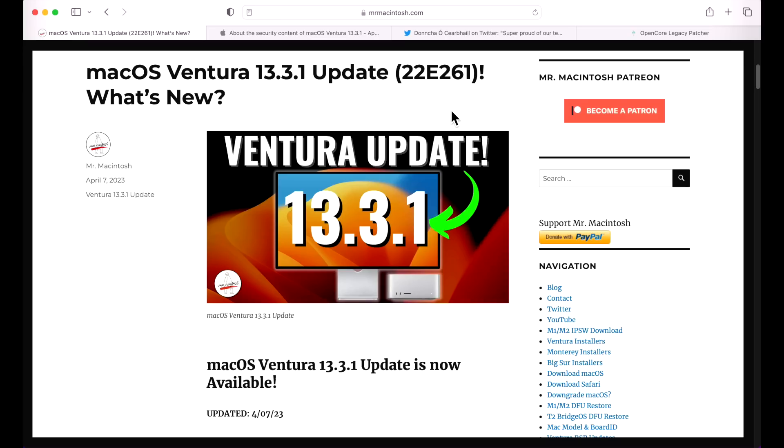Hey everyone, Mr. McIntosh here. Apple just released the macOS Ventura 13.3.1 update, and you might be thinking to yourself, wait a minute, did Apple just release 13.3 last week? They did, but this is a really big and important Friday release — a security update including bug fixes — and we're going to go over and find out what's new.